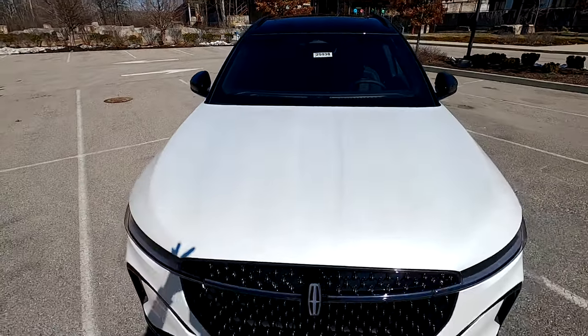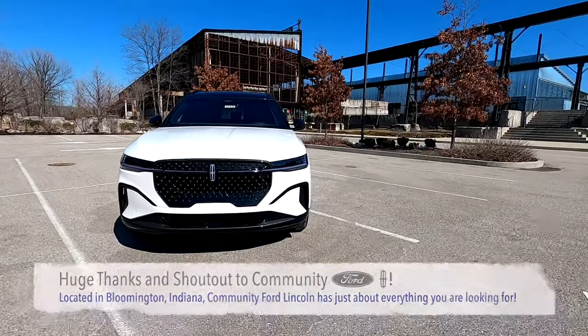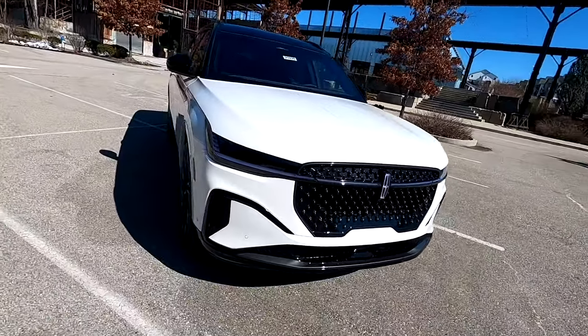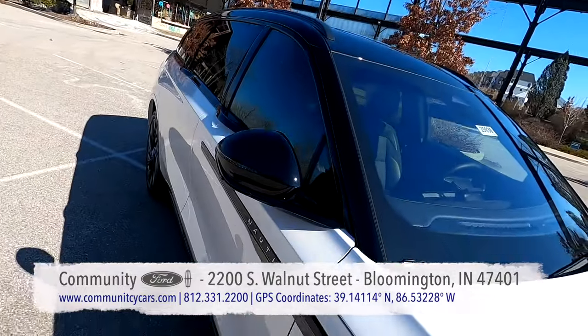Lincoln entered the sport utility market back in 1997 with the UN173 Ford Expedition-based luxury full-size three-row SUV for the 1998 model year. Shortly after, Cadillac followed suit with the GMC Yukon Denali-based Escalade, and the luxury SUV wars were off.